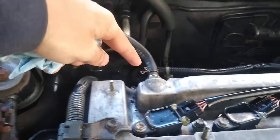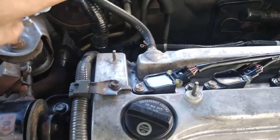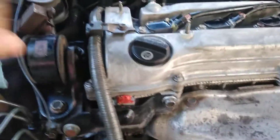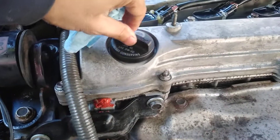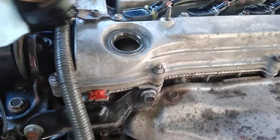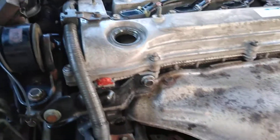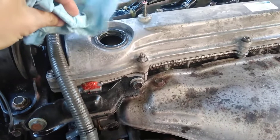I just replaced my PCV valve — it's brand new and it's not clogged or anything. The hose is new too. Let me show you what's going on. So I opened it and you will hear a different sound immediately. And I can see some little droplets of oil blowing — look at this.